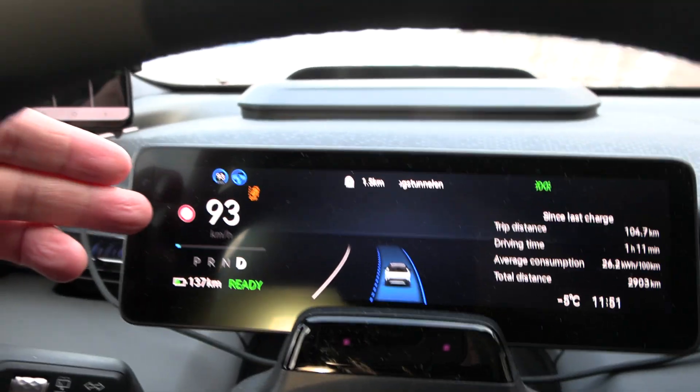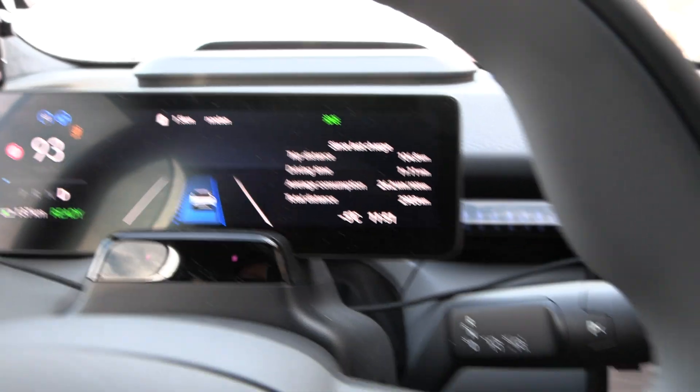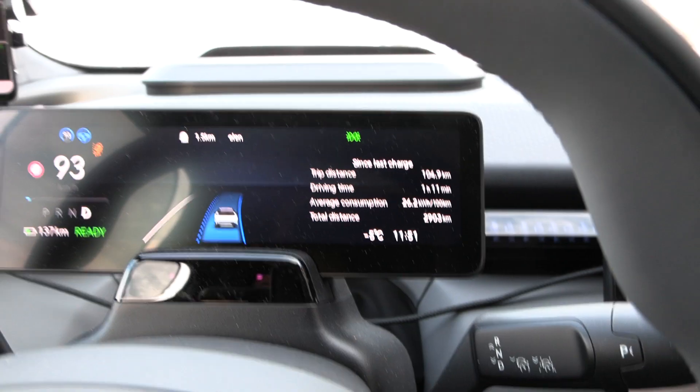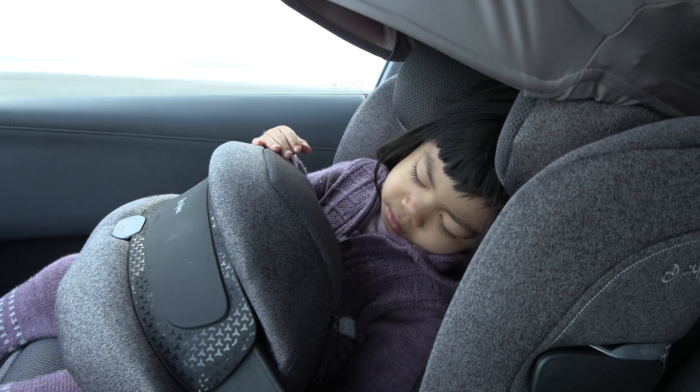Maybe you think I want to drive at the speed limit, but now I'm actually driving under it — it's a 110 zone and I'm cruising at 90. It's still cold outside, minus 5 degrees Celsius. Isabel fell asleep around half an hour ago and she sleeps really well in the Anoris T2.